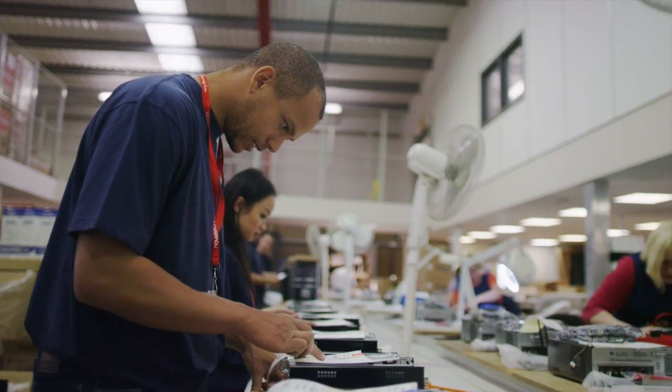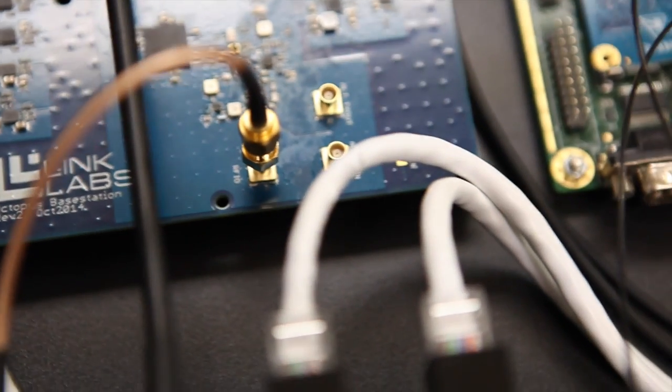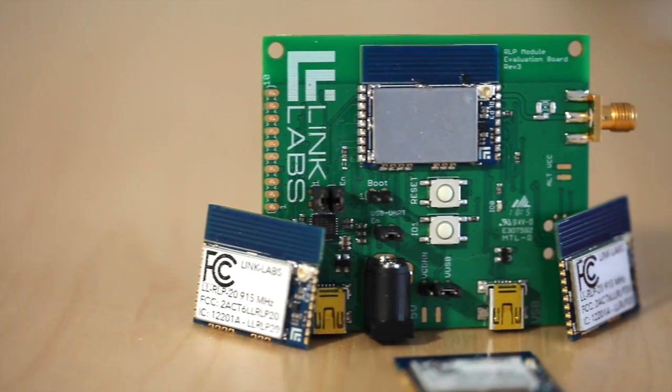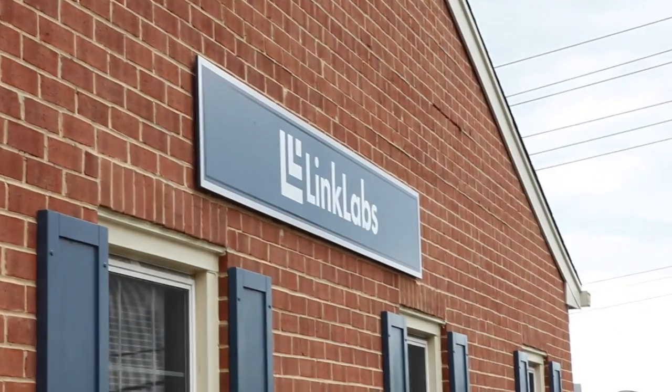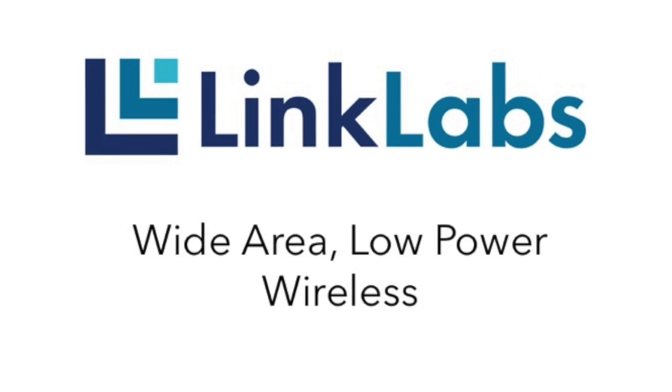LinkLabs can help get new IoT products out the door in months, not years, and drastically lowers the cost and complexity of connectivity. SymphonyLink is unlike anything else on the market. To learn more, contact us today. LinkLabs — wide area, low power networks for the Internet of Things.